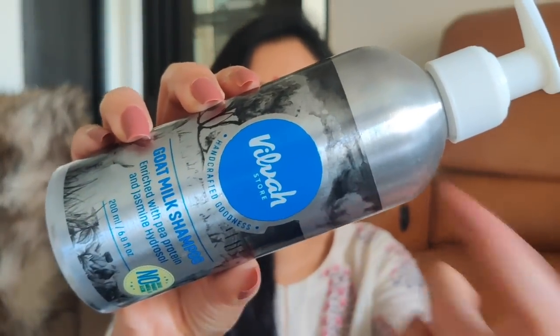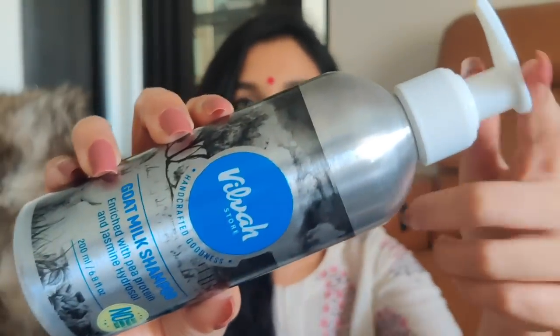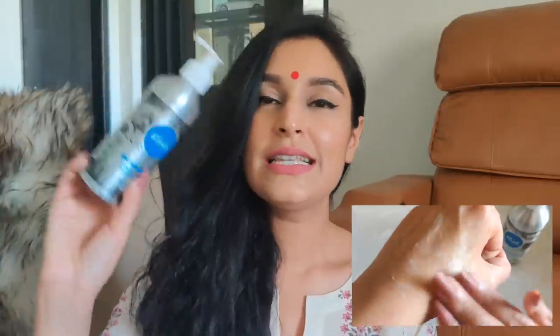Let's talk about the packaging — look at that beautiful environment-friendly packaging, and then of course you have the plastic pump here. Vilva has this packaging across all of their products. The shampoo has some amazing ingredients: coconut-derived mild surfactant, jasmine flower water, lemon peel oil, goat's milk, and jasmine oil. It is such a mild shampoo. If you're looking for a silicon-free shampoo, I highly recommend this. There are no sulfates, no mineral oil, and no paraben in here.